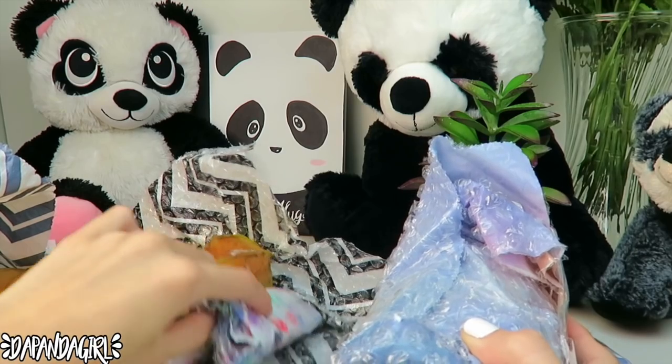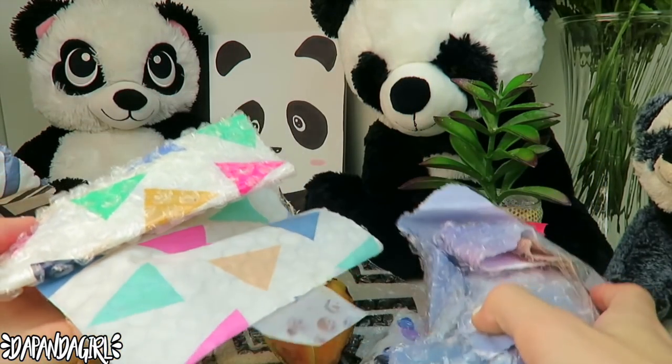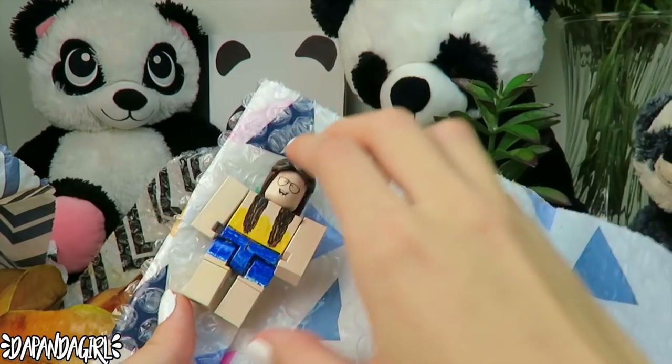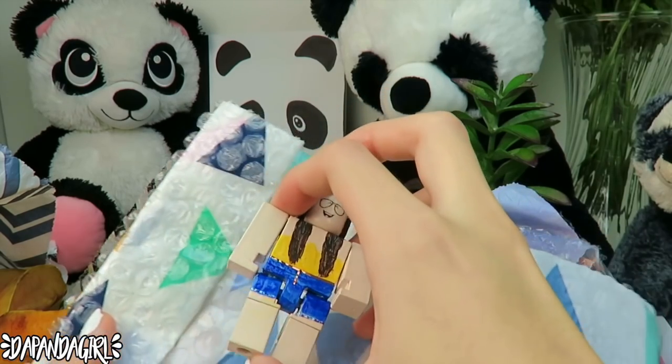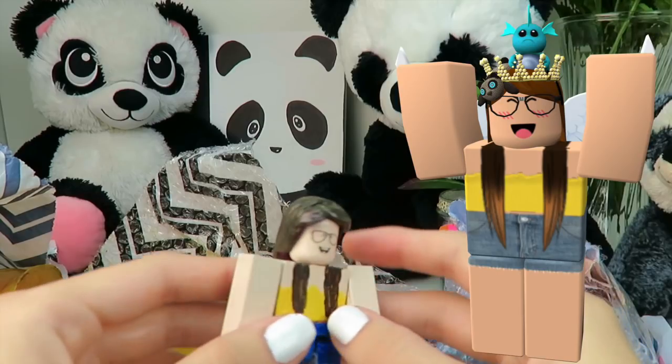We have a mini present. Since this one is open I'm going to start with this. Wait — is that — is this actually me? Do you not see this?